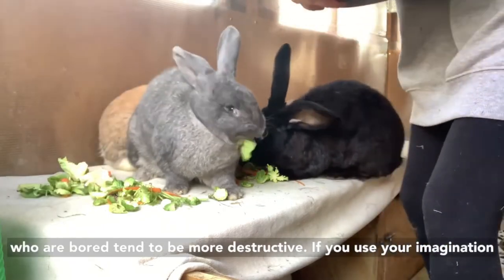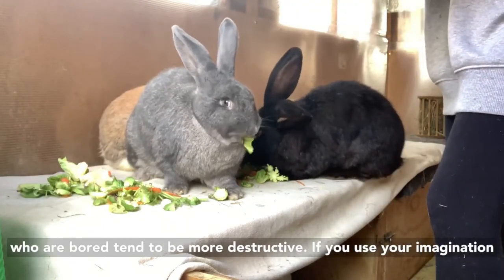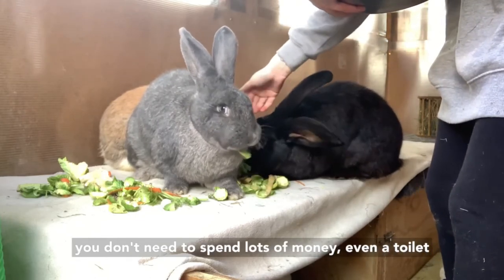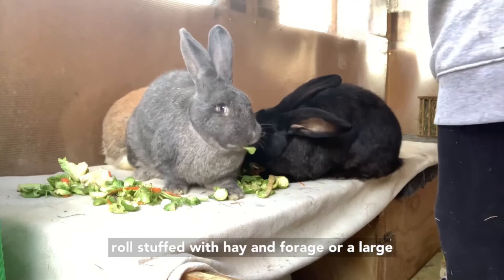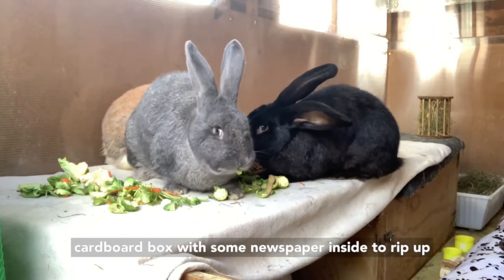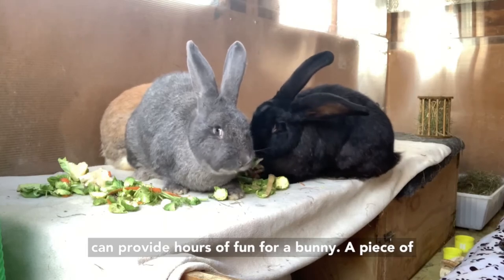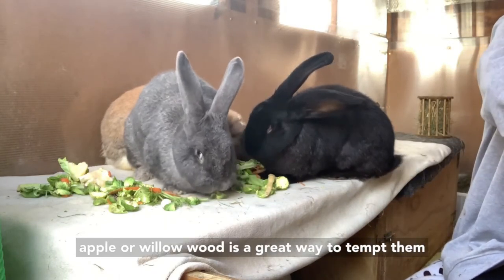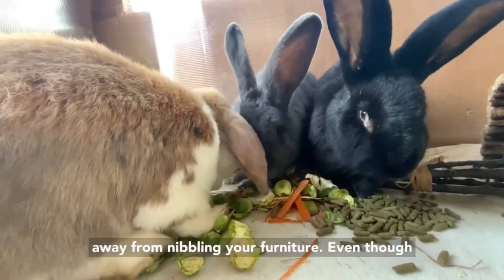Bunnies who are bored tend to be more destructive. If you use your imagination you don't need to spend lots of money — even a toilet roll stuffed with hay and forage, or a large cardboard box with some newspaper inside to rip up, can provide hours of fun for a bunny. A piece of apple or willow wood is a great way to tempt them away from nibbling your furniture.